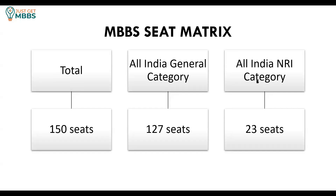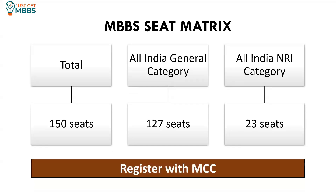The seat matrix for MBBS in this college has a total of 150 MBBS seats, divided into two major categories. The All India General category offers 127 seats, and the All India NRI category offers 23 seats. For both categories, there is no domicile requirement — as long as you have cleared NEET anywhere in India, you can apply. If you are interested, you need to register with MCC (Medical Counseling Committee) online and participate in the counseling to get a seat.